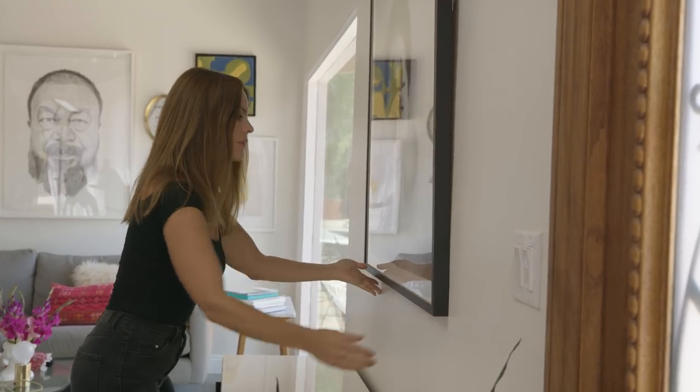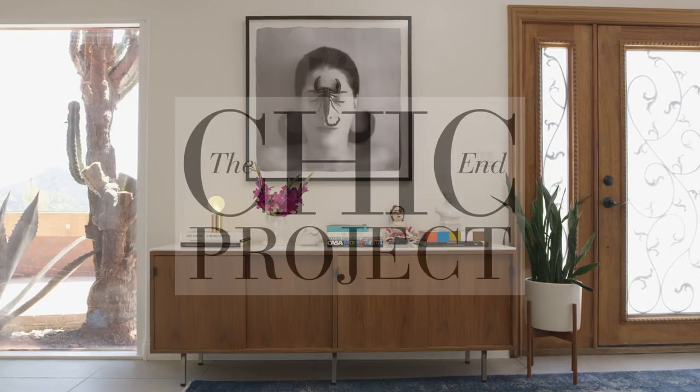I'm Katherine Carter. I'm an interior designer based in LA. Today I'm going to show you how to create an amazing entryway.